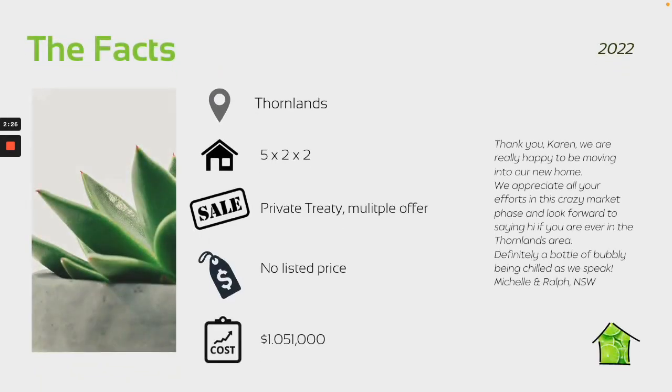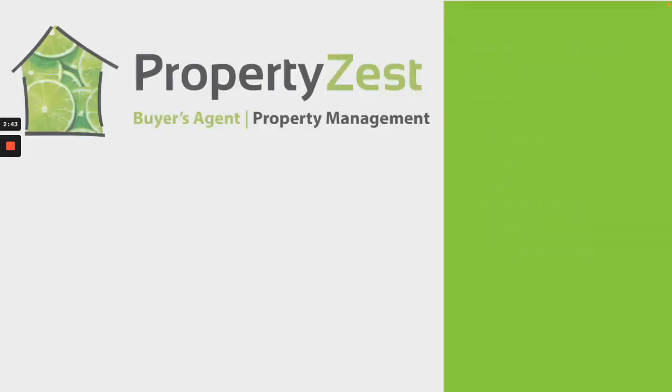It was a private treaty situation in a really busy market. There was no list price and we ended up in a multiple offer situation, paying $1.051 million. Michelle and Ralph were really wrapped to come and move into that property in Thornlands.